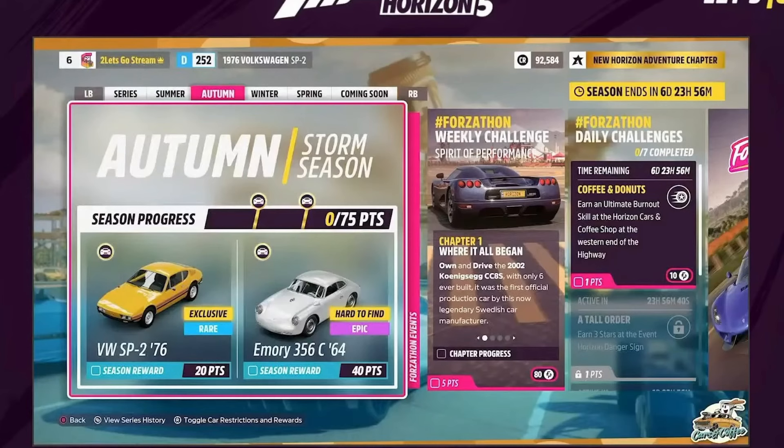Good morning everyone, welcome to Lost Wings Gaming. Looking at the Autumn season - 20 points to get to you with a new car, the Volkswagen SP2, and the Porsche Emery 356 is yours for 40 points.